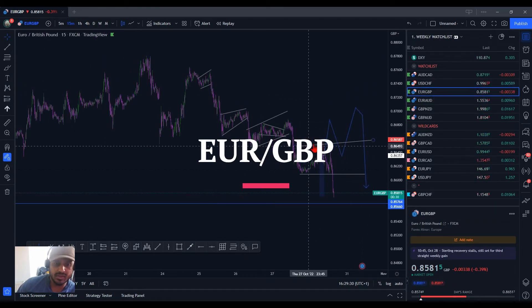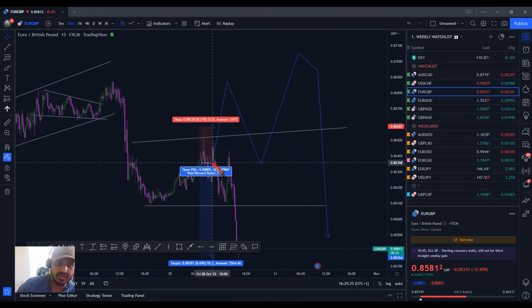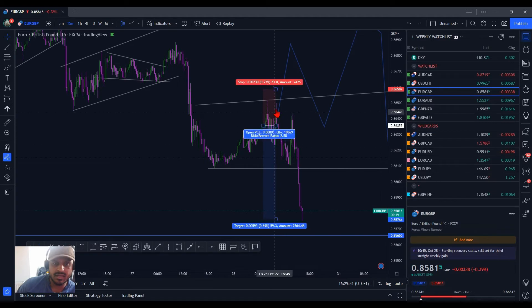Definitely there were a few entries in here as well. The entry that I would have — well, I did actually take this entry, but I ended up closing it at break-even around about here. Probably my mistake — I had to go drive, so I was out of that trade.